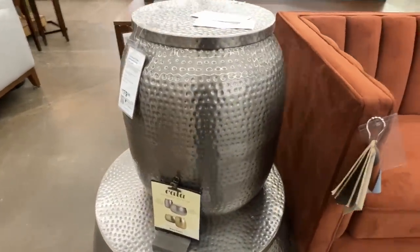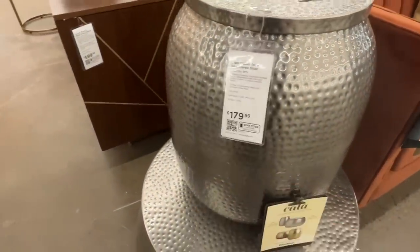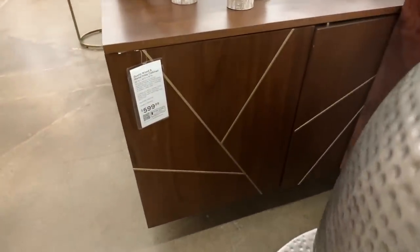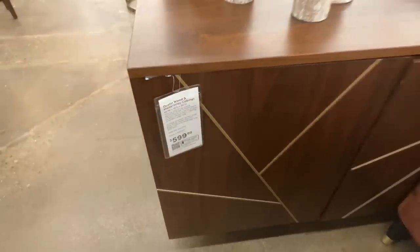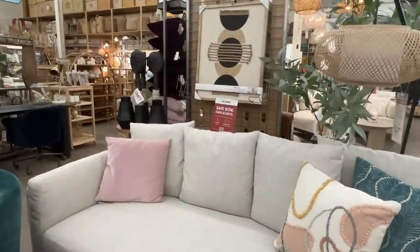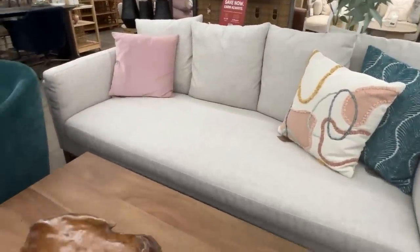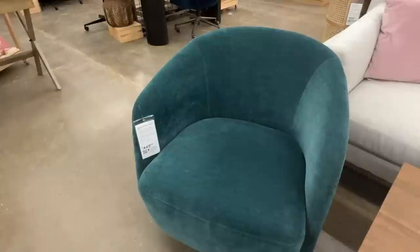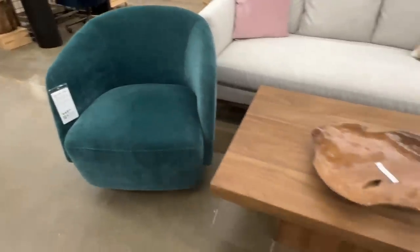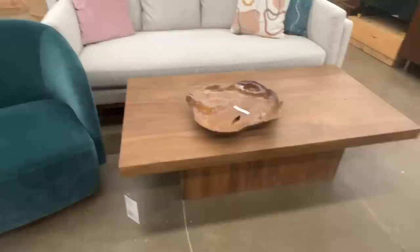This was a beautiful mid-century cabinet — $600, a good size, really pretty with that dark wood and gold hardware. Here's another one of those chairs in a really pretty teal color — $450. This coffee table was gorgeous and I wish I would have picked it up — $400. I liked so many things in this store.